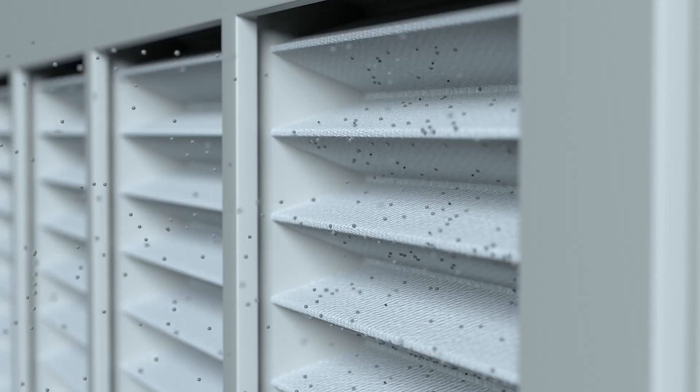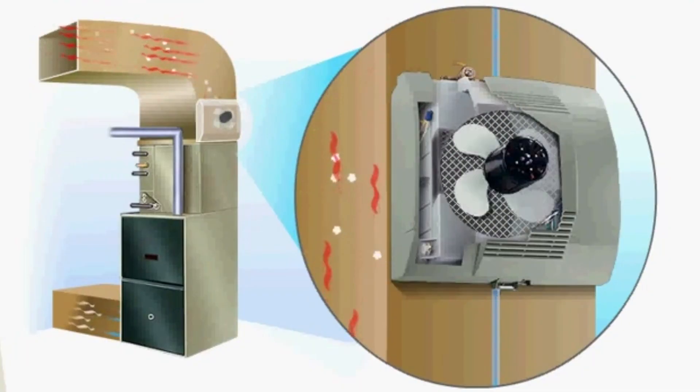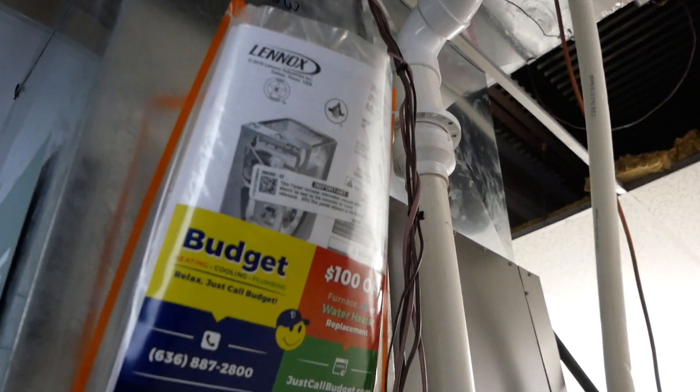Consider investing in air quality products to enhance your indoor environment further. Humidifiers combat the discomfort of dry winter air by adding moisture to your home. They alleviate issues like dry skin, static electricity, and cracks in hardwood floors, all while reducing strain on your furnace and saving money.